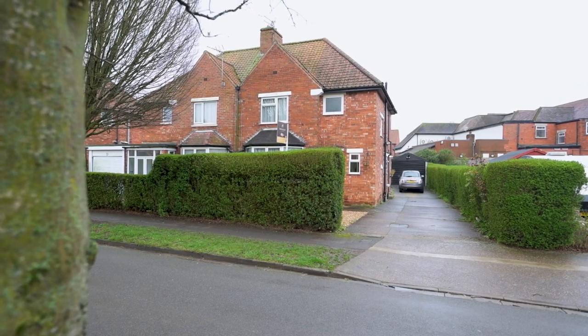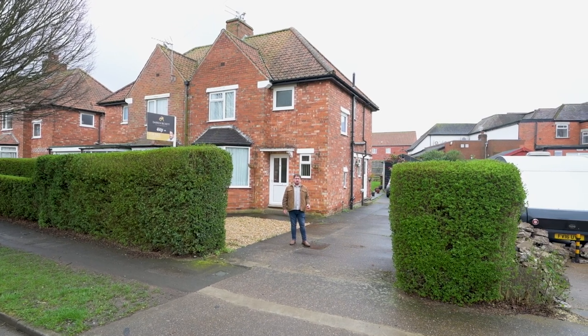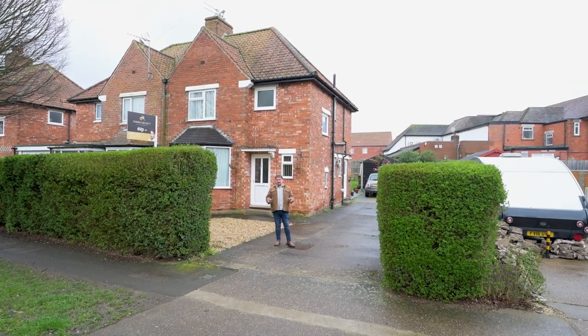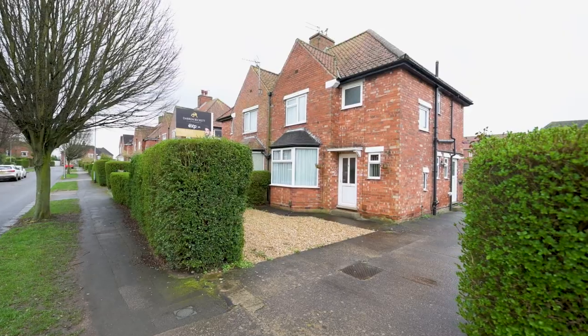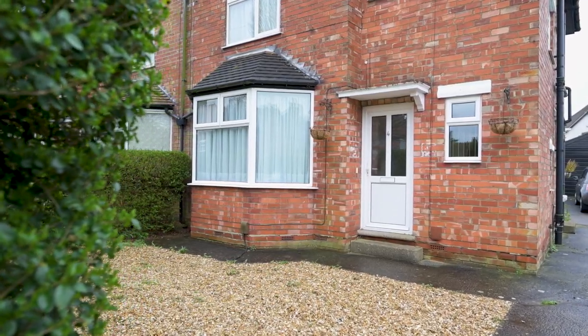Welcome to 4 Byron Avenue. This property is well located within walking distance of Lincoln Cathedral, close to all the shops, amenities and schools. It's on a great size plot, offers two good sized bedrooms and two good reception rooms. Let's go and take a look.